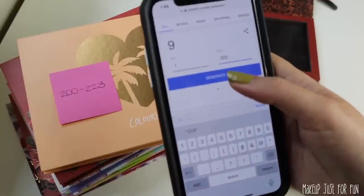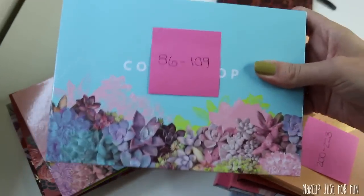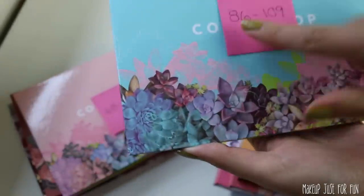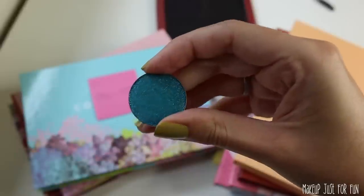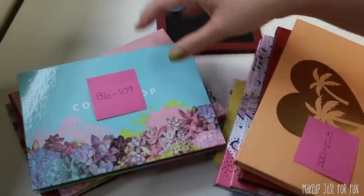Let's get our first number. 101. I know this palette is all my blue and green shades, so we're definitely starting off with a bang. The first one in here is 86, so here is our first shadow. It's called Gridlock. Not what I would have chosen, but that's the whole point of this experiment.